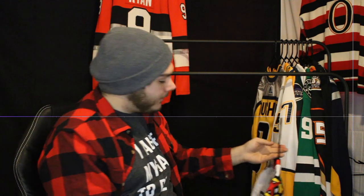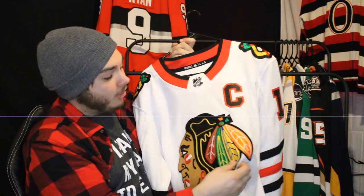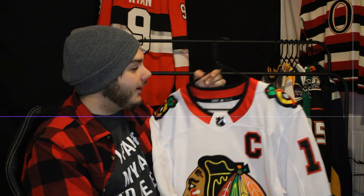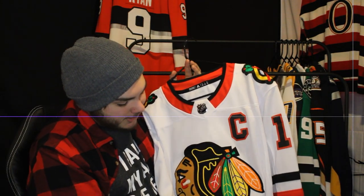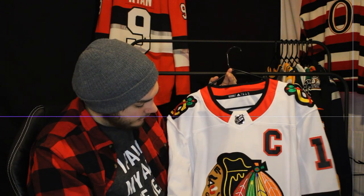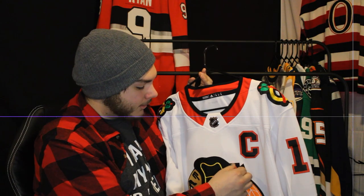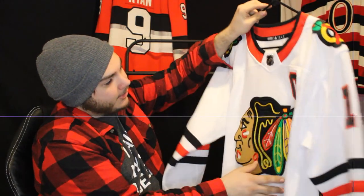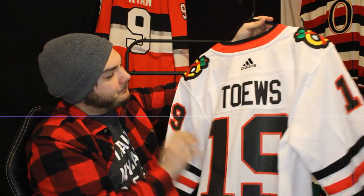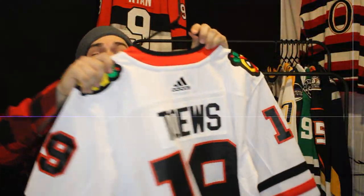Next up is Jonathan Toews and one of the most controversial logos in the league. I'm not nearly educated enough on any subject regarding the history of the logo to speak to it — I just really like the cross-stitching quality of the material. Jonathan Toews — and one of the nicest away jerseys in the league, I'll give them that.